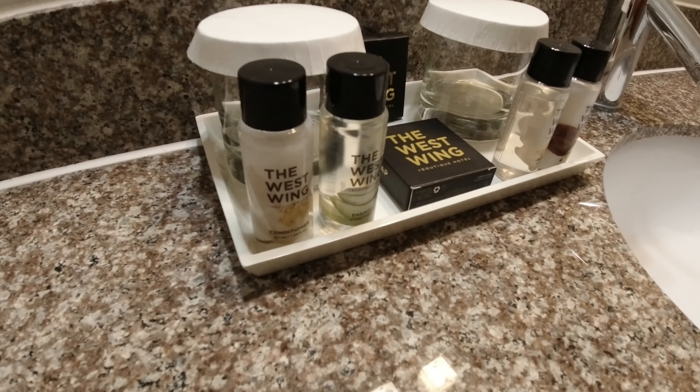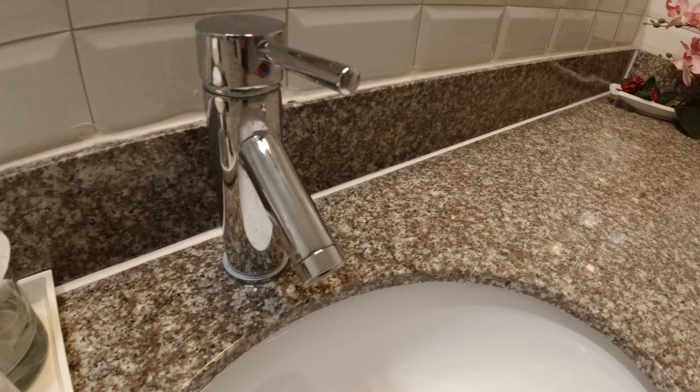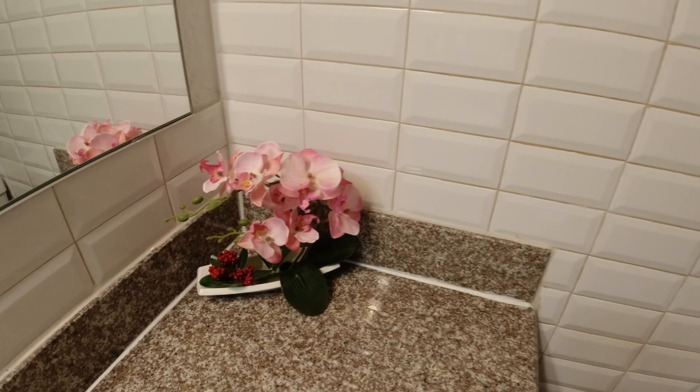The bathroom features a granite-style counter, marble floors, and tile, along with a few fluffy towels. The toiletries are branded West Wing with some orchid detail. As we turn around there is a nice walk-in glass shower with a very high shower head, which is great for tall people.